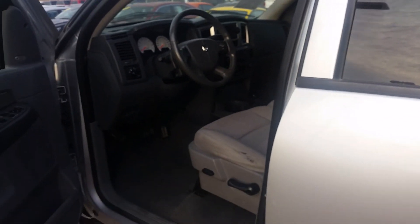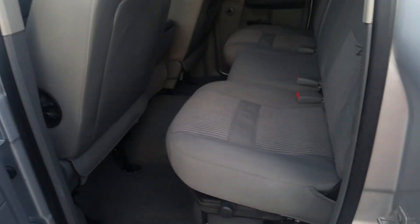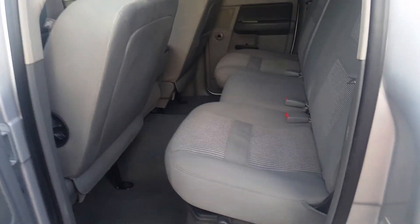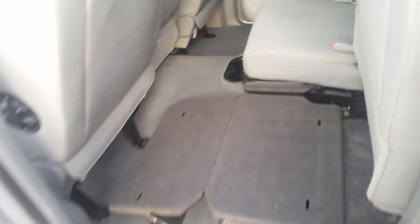Power driver seats. Take a look at the rear bench seats — it does fold up as well. A little flat, a little bit of flooring.